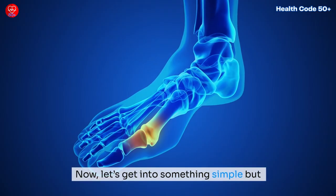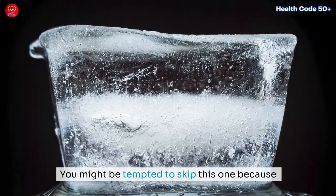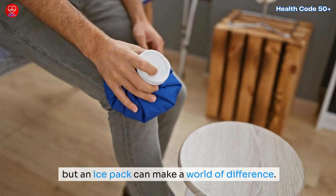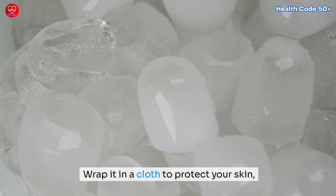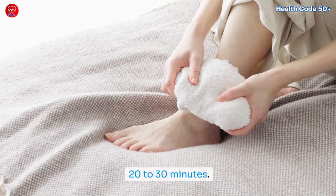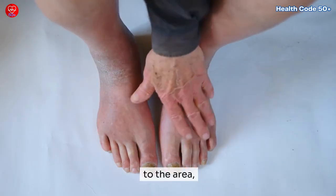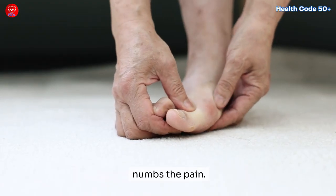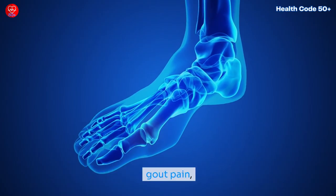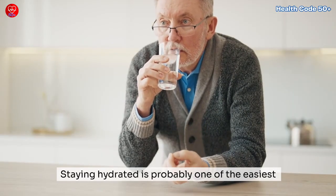Ice application: now let's get into something simple but super effective — ice. You might be tempted to skip this one because it sounds too basic, but an ice pack can make a world of difference. Wrap it in a cloth to protect your skin, then press it against the swollen joint for about 20 to 30 minutes. You can do this several times throughout the day. The cold reduces blood flow to the area, which helps bring down the swelling and numbs the pain.